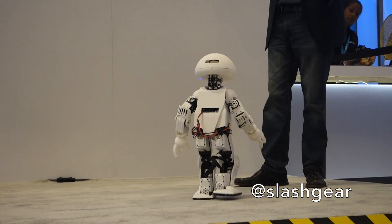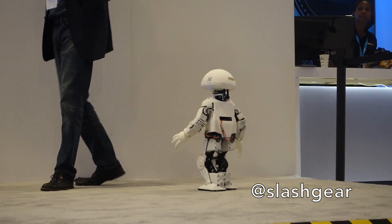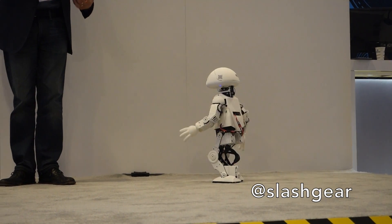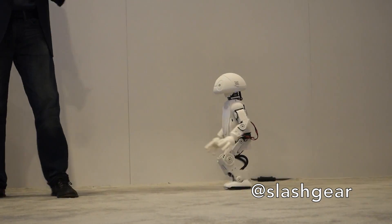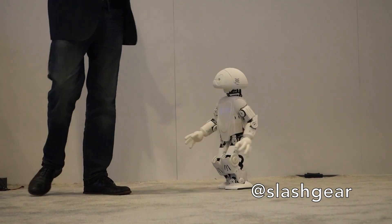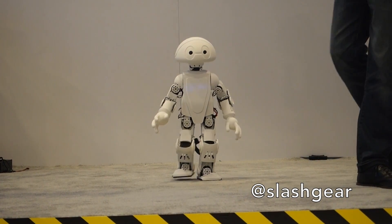Our dream is that we can start getting more people building robots. We think that in the 21st Century Robot Project, the more people we get designing robots, the more fun it will be. And really it's our goal to get kids to design robots — that's really the dedication we have for this project.